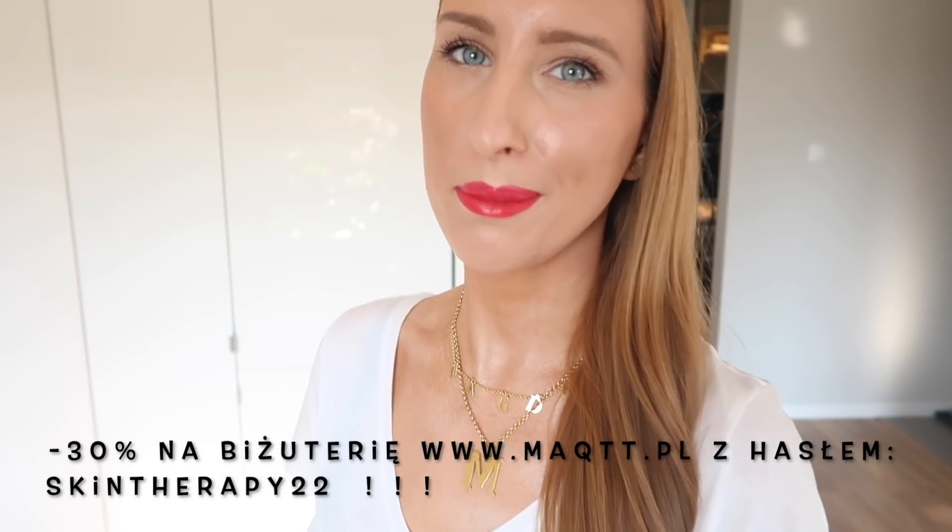Ta stylizacja została zwieńczona ogromnym rabatem na biżuterię marki MACD – macie 30% z hasłem SkinTherapy22. To jest naprawdę jedna z ostatnich szans, żeby złapać piękną biżuterię na promocji. Najpierw pokażę Wam makijaż, musimy się odrobinę rozświetlić, a dopiero później uzupełnimy tę super stylizację. Już skończyłam z makijażem i wspomnę Wam o dodatkach do stylówki – będą torby.